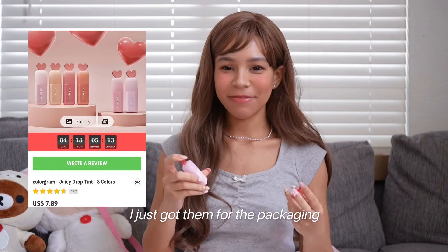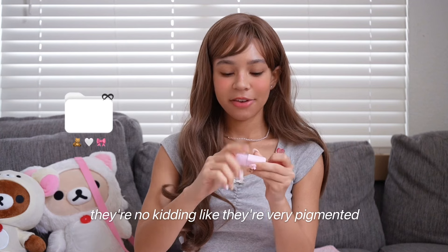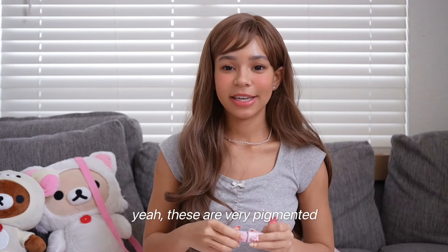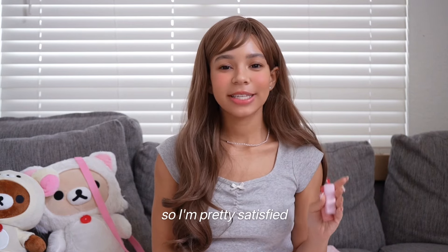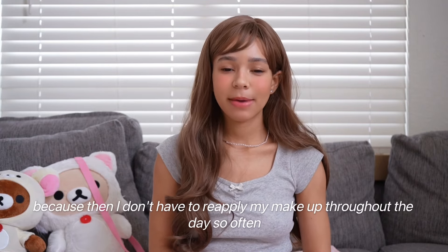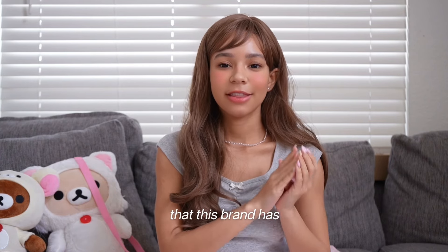The next lippy things I got were these Colorgram lip tints. I'll be honest — I just got them for the packaging, but man, do these things perform. They're very pigmented, very strong, and they smell really nice. They're so tiny and cute. I'm pretty satisfied. I've been liking the more stained look because then I don't have to reapply my makeup throughout the day as often.